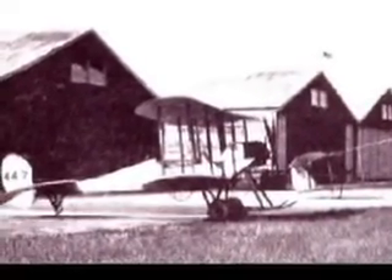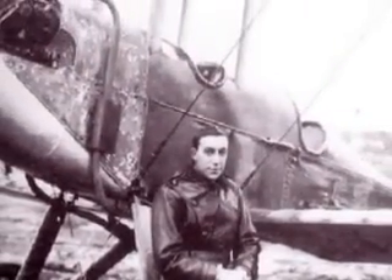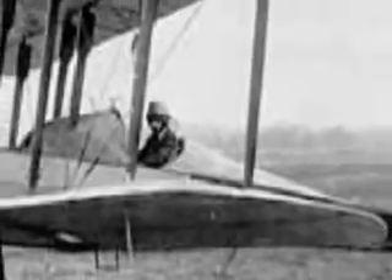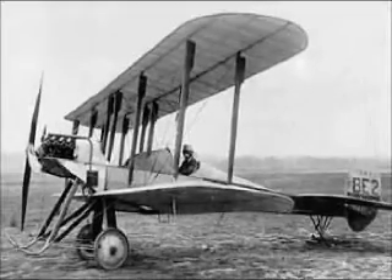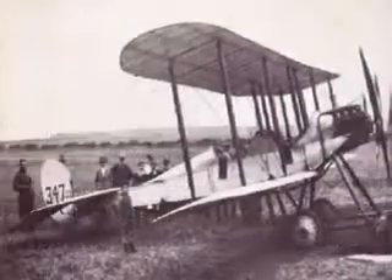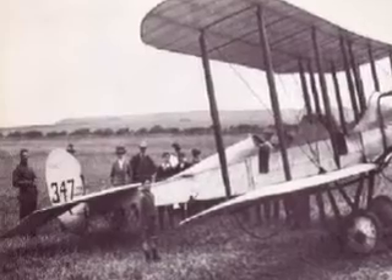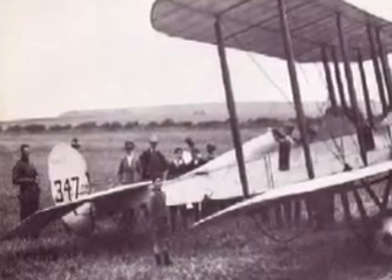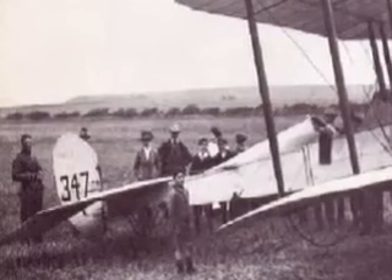While the Avros and Farmans were at best suited for training purposes, the BE-2 was England's most advanced flying machine at the time. Designed by Geoffrey de Havilland, the plane was both frail and heavy but was nevertheless easy to fly and could carry a crew of two men at speeds up to 70 miles an hour. The first British squadron to land in France was RFC No. 2, which left the coast in their BE-2s at half-past 6 on the morning of August 13 and touched down near Amiens nearly two hours later.